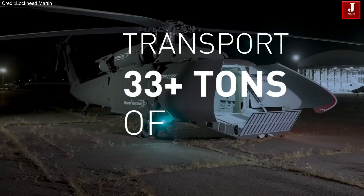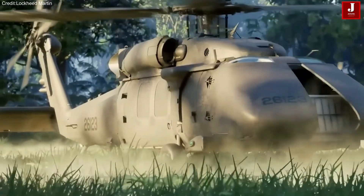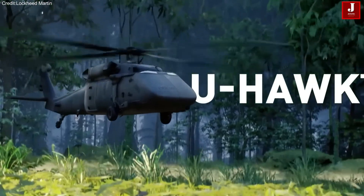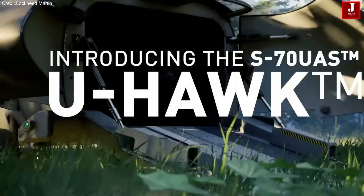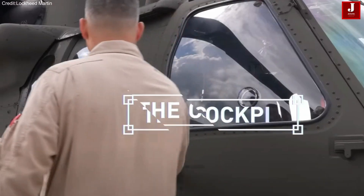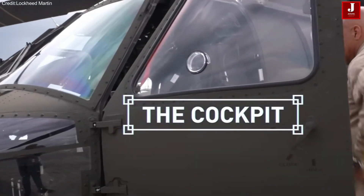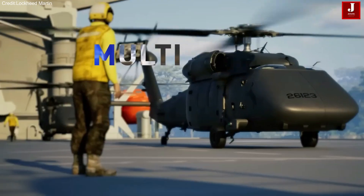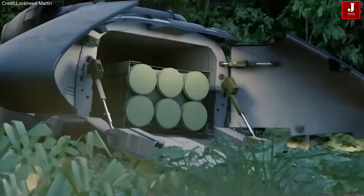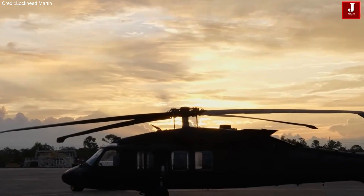Unveiled at the Association of the United States Army Exposition, the S-70U Hawk features a redesigned structure derived from the UH-60L variant. By removing the cockpit, pilot seats, and manual controls, engineers have dramatically increased usable cabin volume by 25%, transforming the aircraft into a larger, smarter, and more capable utility platform.